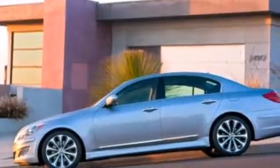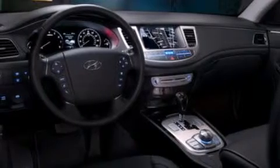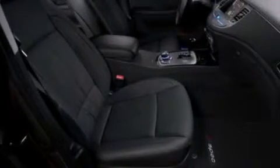Its top features include keyless ignition, XM satellite radio, traction control and stability control systems, aluminum wheels, and a tire pressure monitoring system.